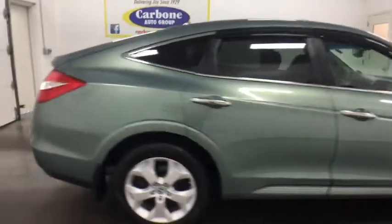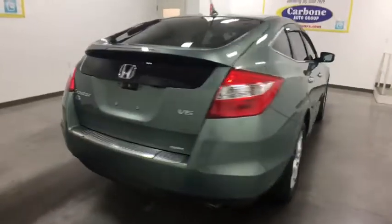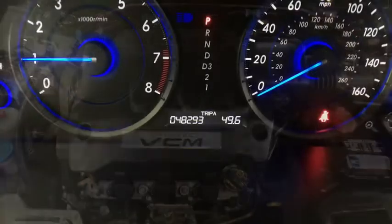Here are some of this vehicle's great options: traction control, CD changer, stability control, keyless entry, anti-lock braking system, steering wheel audio control, power passenger seat, leather wrapped steering wheel, Bluetooth, adjustable steering wheel, power steering, four-wheel disc brakes.